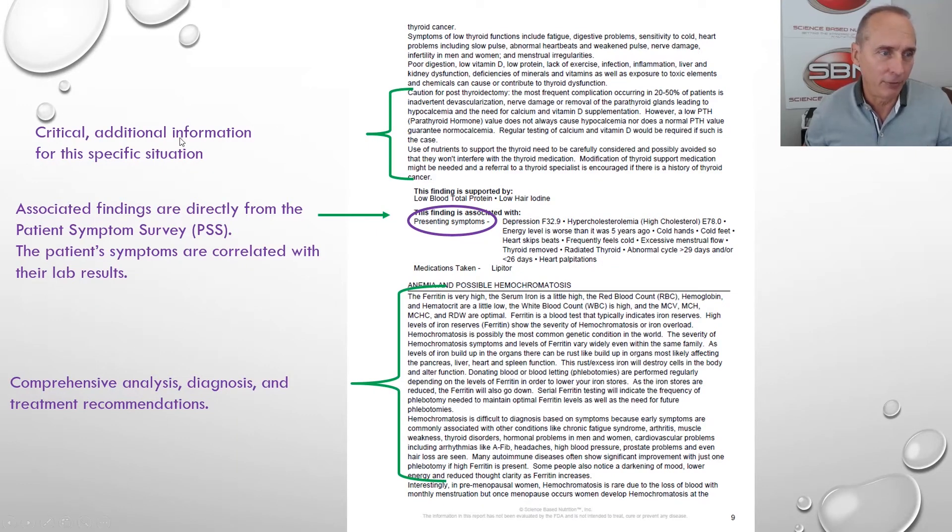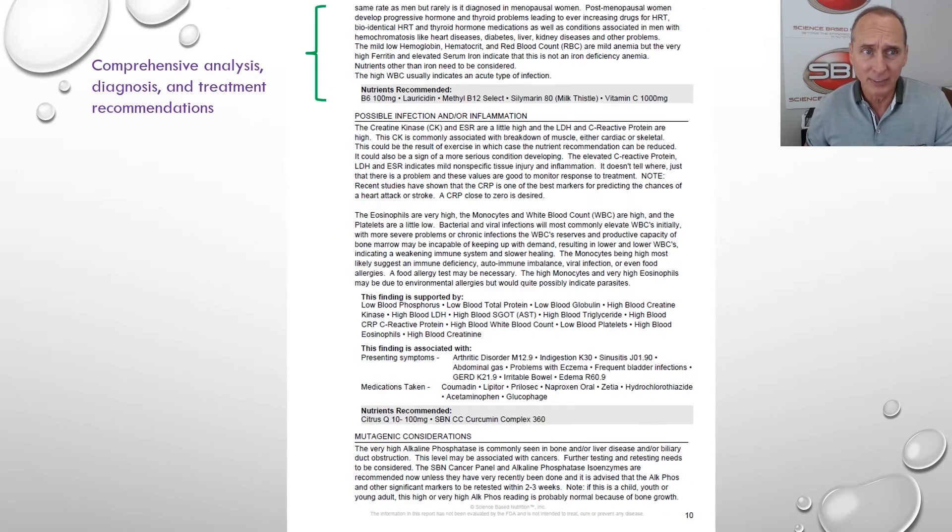We also have associated findings. The patient checked off that they have a lot of symptoms — including depression. Depression can be associated with thyroid problems. Hypercholesterolemia, cold hands, cold feet — these symptoms the patient reported, and they'll say, 'You mean my depression could be caused by my thyroid not being right, or the medication not being right?' Yes, it can. Right there we correlate their symptoms that they checked off with their specific lab findings and organ dysfunction.